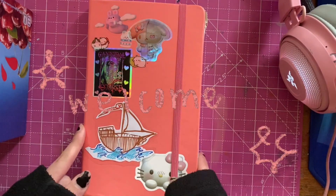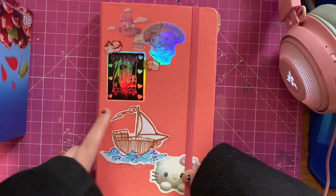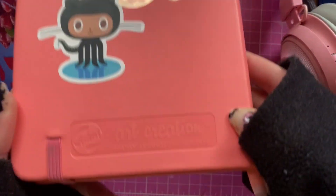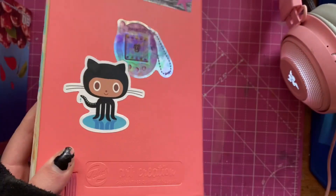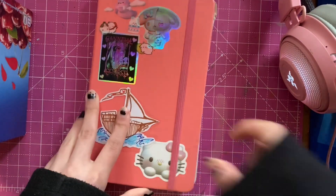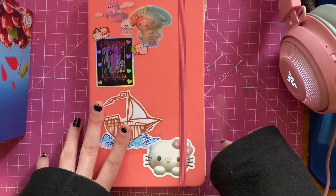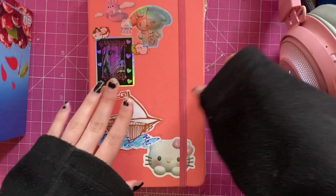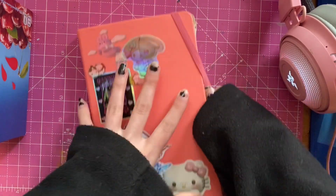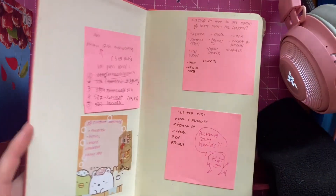Hello and welcome to my sketchbook tour. This is my most recent finished sketchbook. It's an Art Creations Talents sketchbook and it took me like a month and a little more than two weeks, so it's a rather quick one and I want to share it with you today.